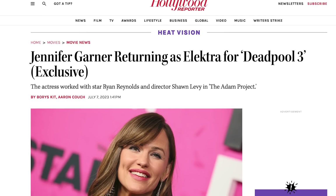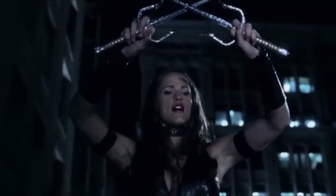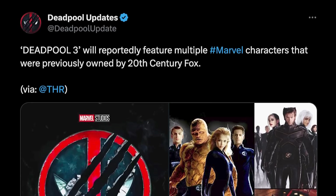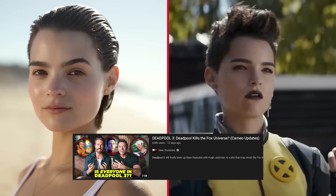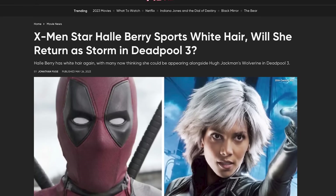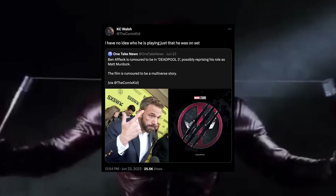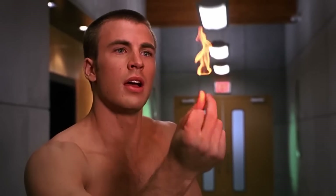The Hollywood Reporter confirmed that Jennifer Garner is returning to play Elektra in Deadpool 3, seemingly confirming many other surprise returns from the Fox Marvel era. In another video recently, I broke down all the rumors of the cast in this movie, which may include Halle Berry returning as Storm, Patrick Stewart returning as Professor X, Ben Affleck returning as Daredevil, James Marsden, Ian McKellen, and Famke Janssen, among others from Fox Marvel titles in the 2000s.